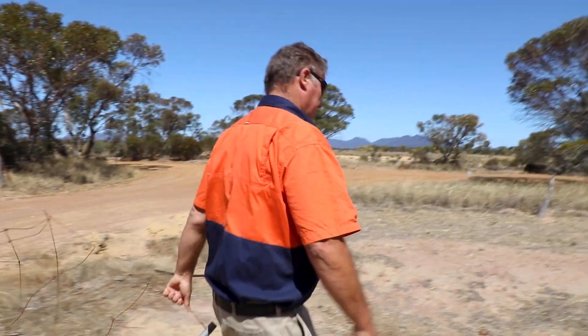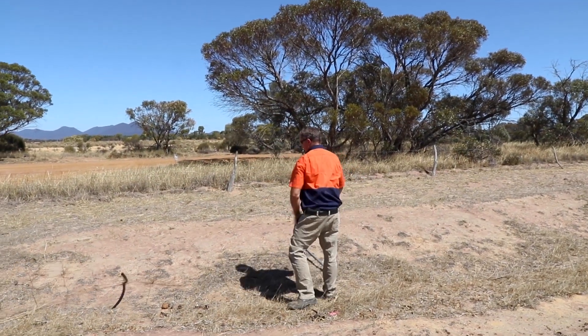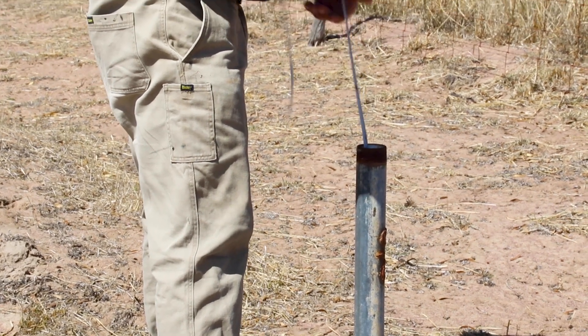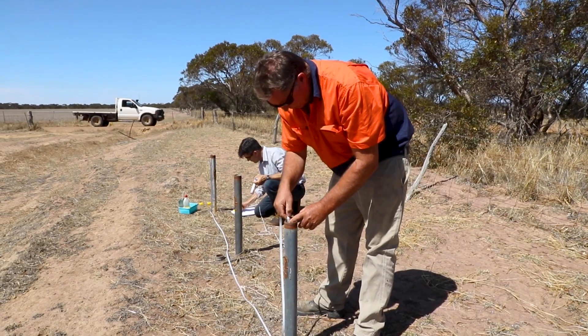We do have three permanent bores on the farm — GL bores — that give us an indication of the groundwater and we can measure them from time to time to keep a bit of an idea on what's going on.